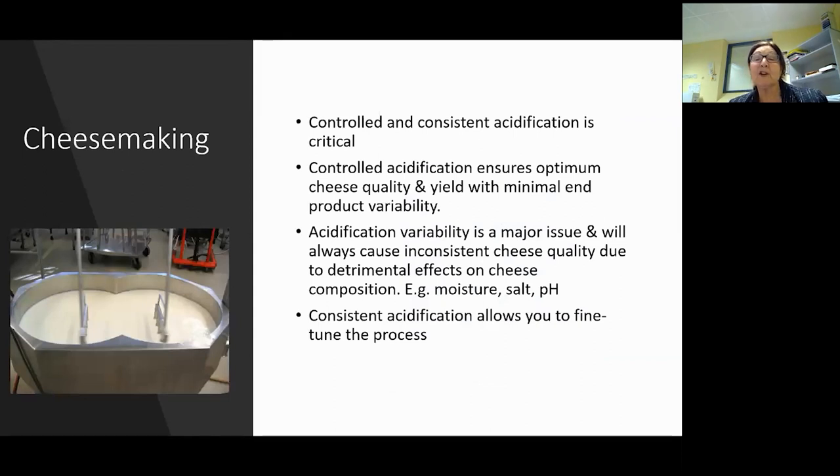In cheesemaking you need a controlled, consistent acidification - it's quite critical. You need a nice slow acidification during the day, not racing away fast. Otherwise it affects your cheese yield and end product with a lot of variability. Acidification variability is a major issue for consistency - it will affect your moisture, salt content, and pH at the end of make. Consistent acidification allows you to fine tune the process when you need to.